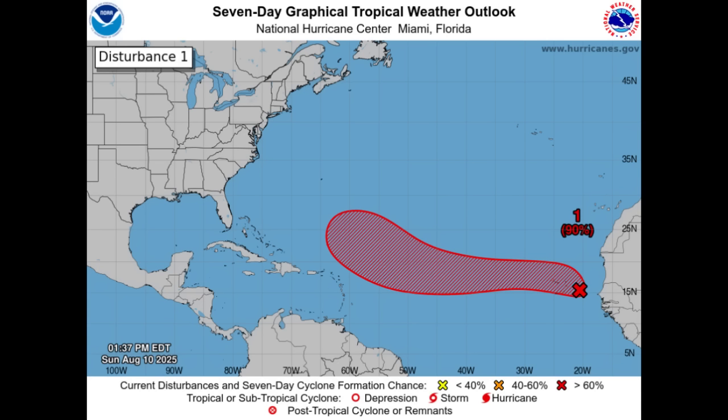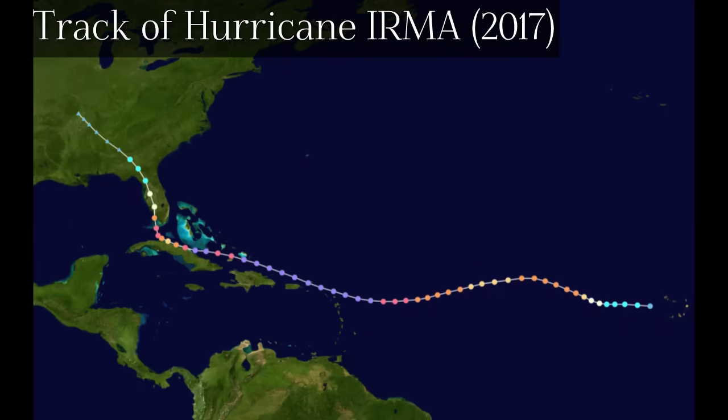Looking at the latest from the National Hurricane Center as of this afternoon's update, the system has a high 90% chance of development through the next seven days, and a medium 50% chance through the next 48 hours. It's been doing pretty well with those conditions around it, so it's pretty likely we will see the system becoming a tropical storm maybe within a day or so. This kind of track here, based on the shaded area, kind of reminds me of Irma back in 2017.